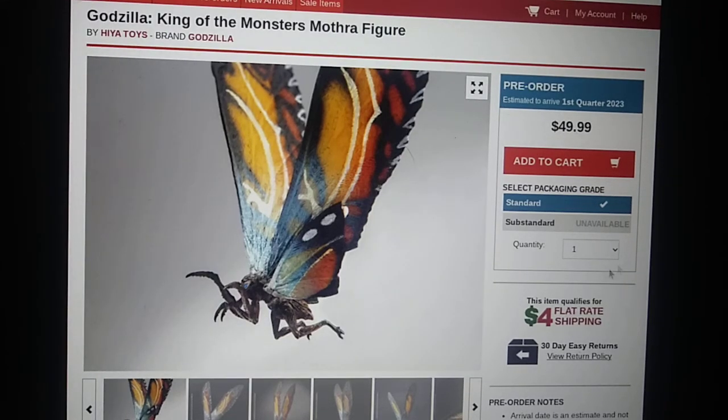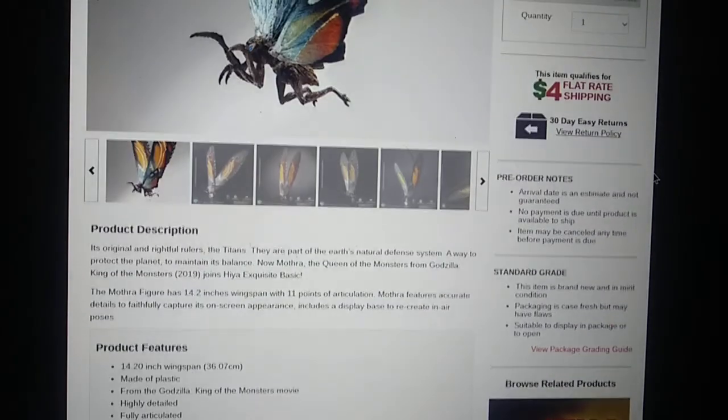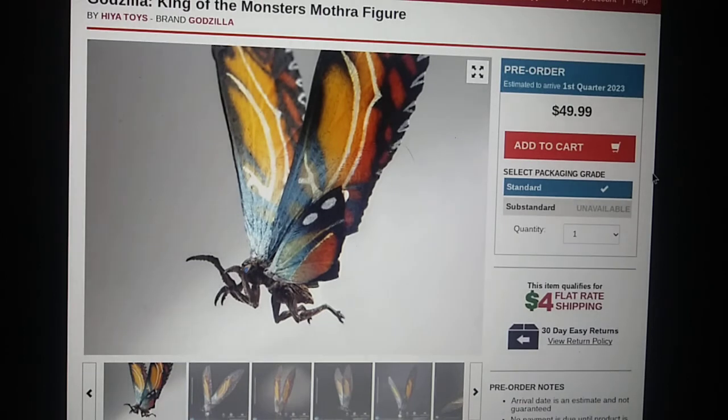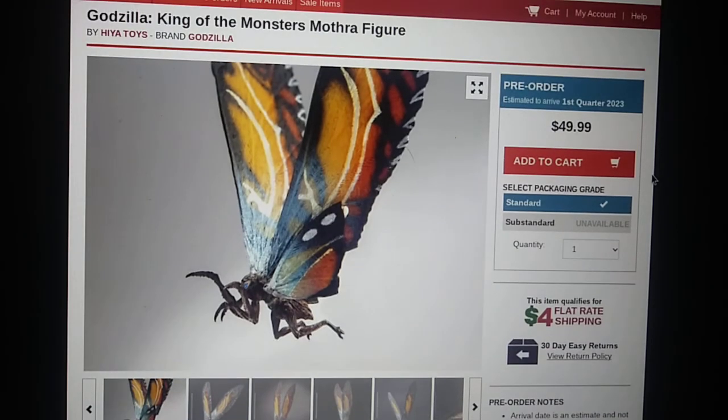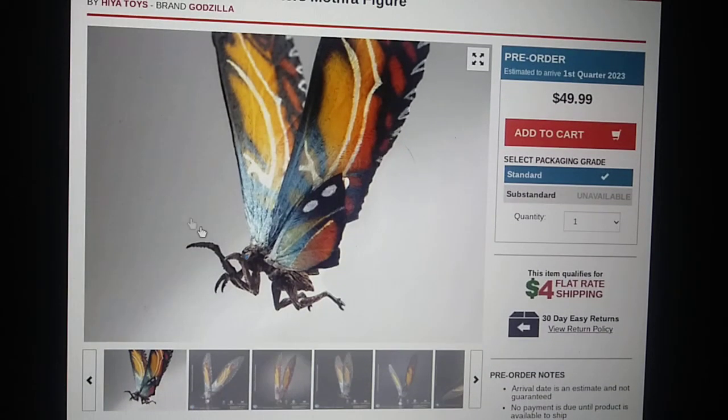Hello everyone, welcome back to another video. My name is Matthew, and today we have another Haya Toys figure up on Big Bad Toy Store. It is the Godzilla King of the Monsters Mothra figure — that's right, the fourth figure. Now we have Godzilla, King Kong, and Rodan, and now we have Mothra.